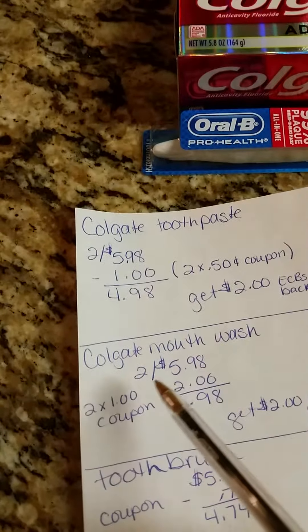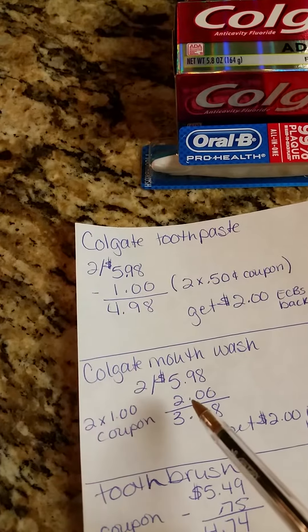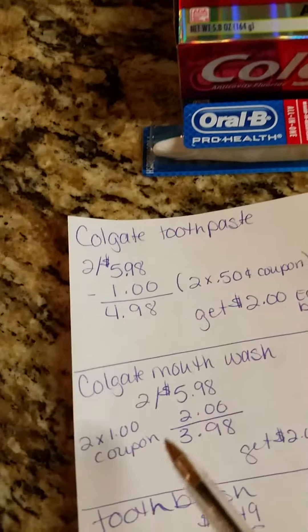Second transaction: Colgate mouthwash, two for $5.98. I had two coupons which took off $2.00, leaving it at $3.98. I bought two of those and would get $2 in ECBs back.